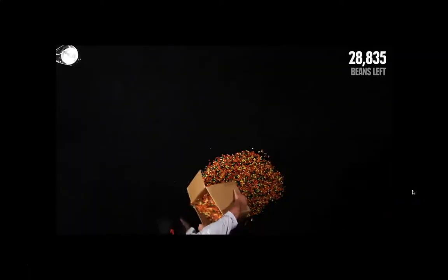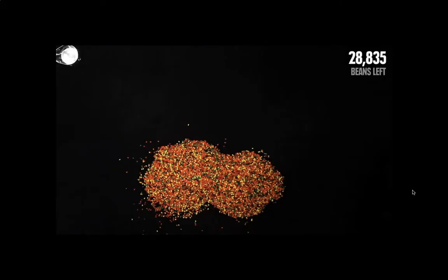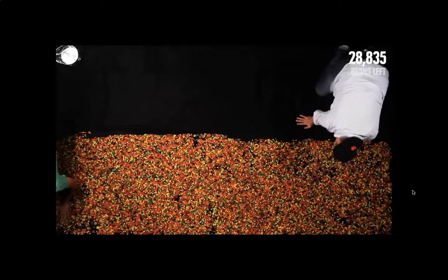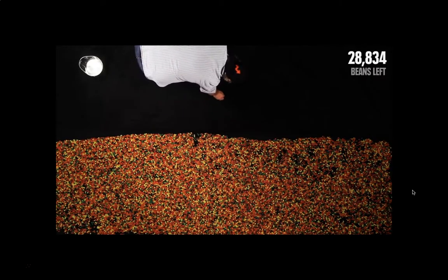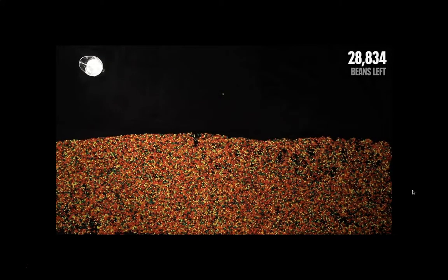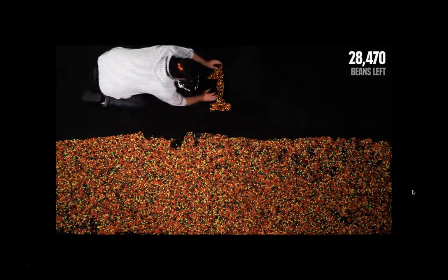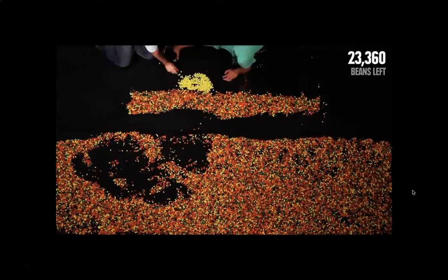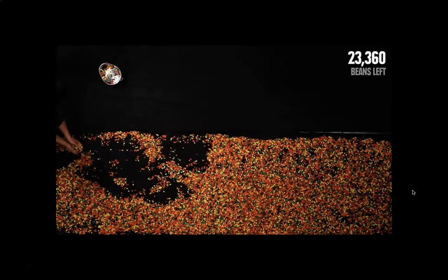You ready to give it a shot? There are roughly 28,835 jelly beans. I counted out 500 of them and used those to weigh the rest. In this pile, there's one jelly bean for each day that the average American will live. You might have more beans in your life, or maybe less, but on average this is the time we have. Here's a single bean — it's your very first day. Add 364 more and you have the first year of your life. Here are your first 15 years: 5,475 days, which brings us to the threshold of adulthood. And at that moment, this is the time we have left.